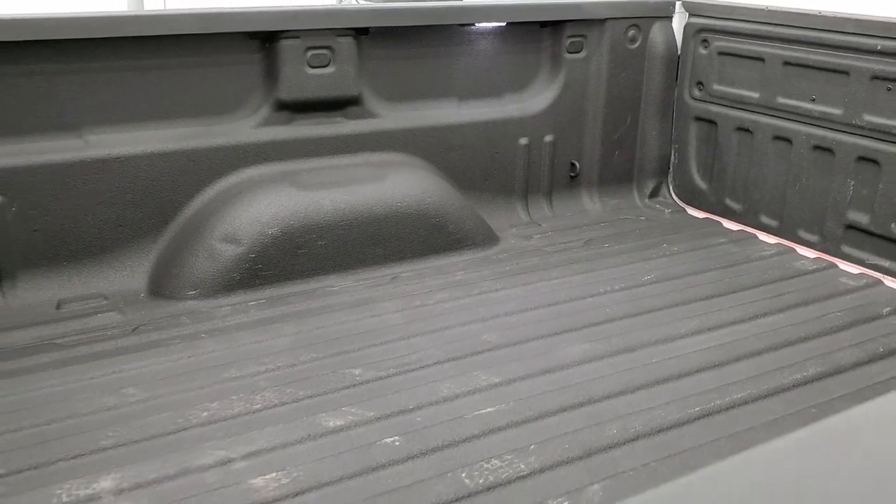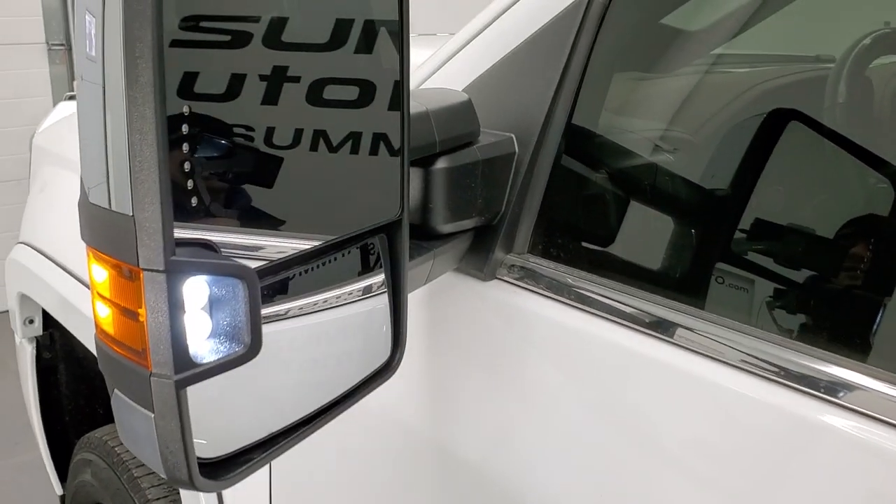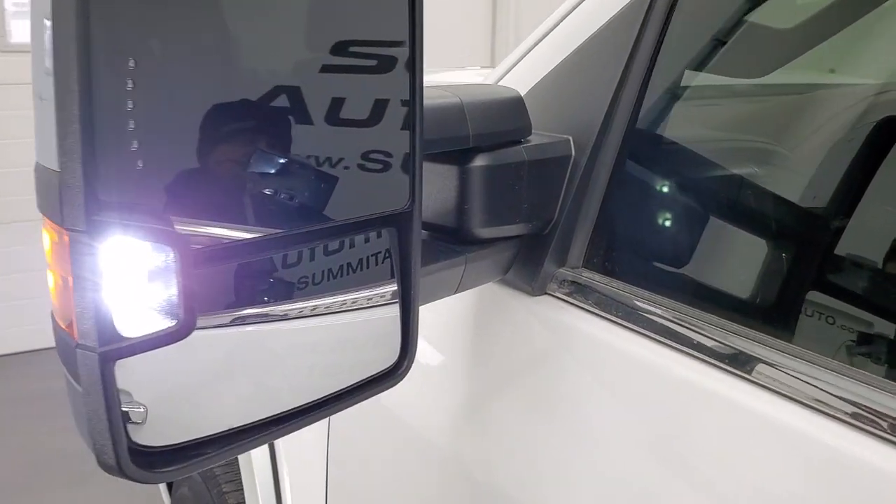You can see the LED bed lighting is working nicely. This one also has the LED side lights, which are very bright.